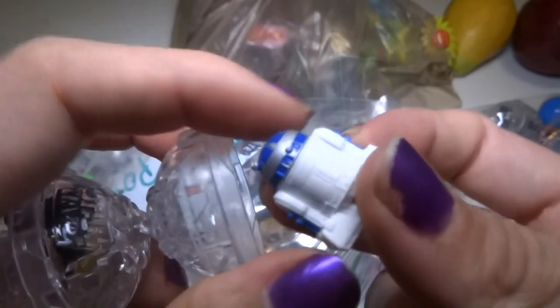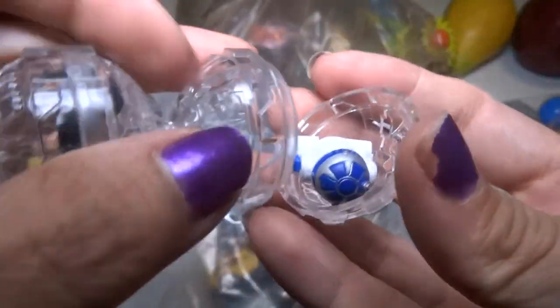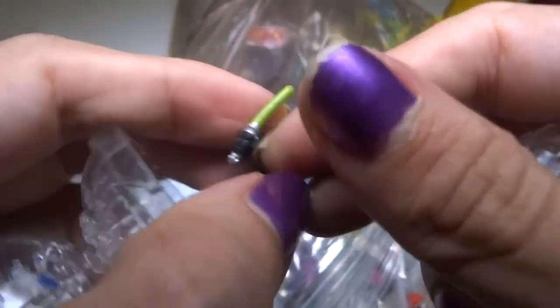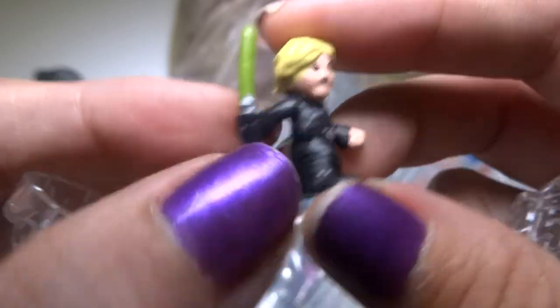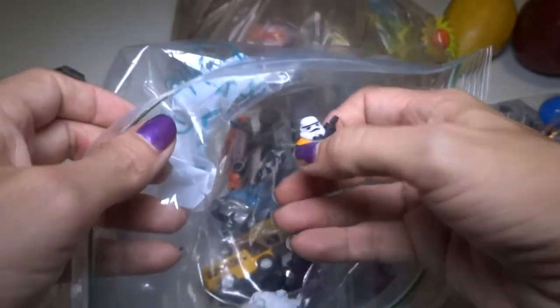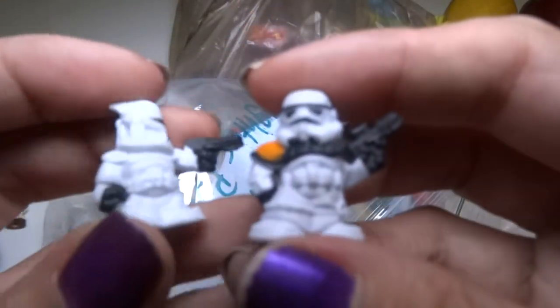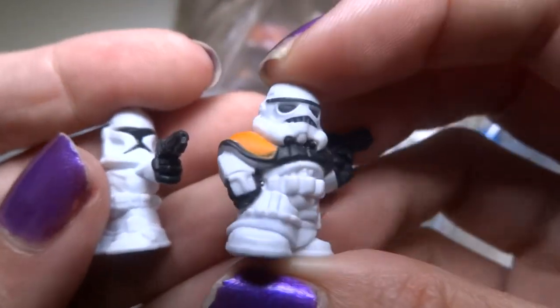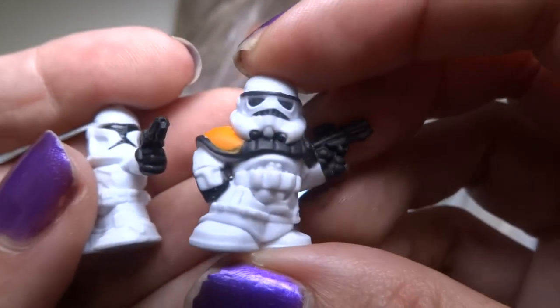And here's some more in the ball. Oh, it's R2-D2 — my favorite. And Luke Skywalker, I think. We got some more — I think this one's a clone trooper, and this one is like a higher-ranking Stormtrooper, like a commander or something. Whatever you call him — I don't know, I'm not a Star Wars expert.